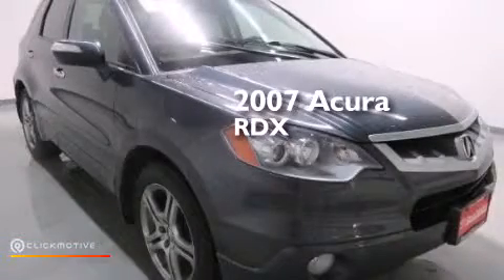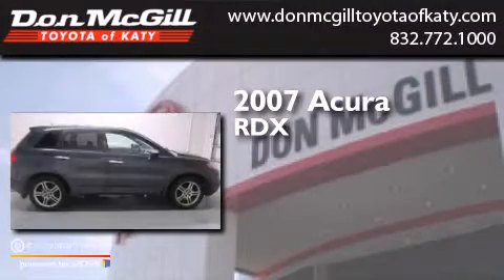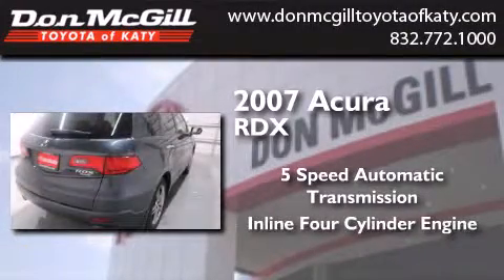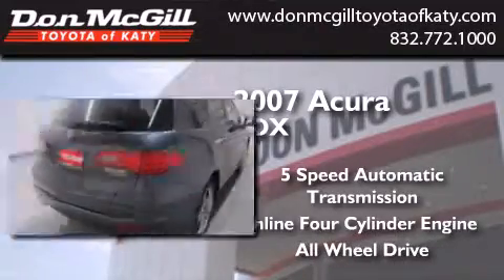This is a 2007 Acura RDX. This crossover has a 5-speed automatic transmission, an inline 4-cylinder engine, and the added safety and control of all-wheel drive.